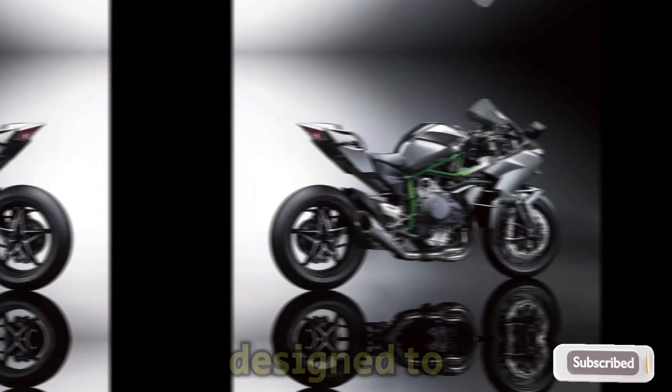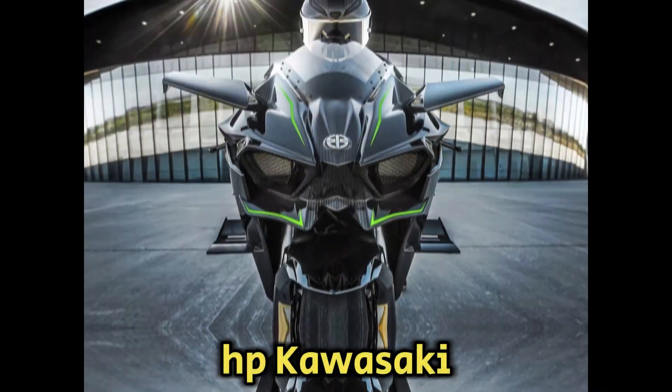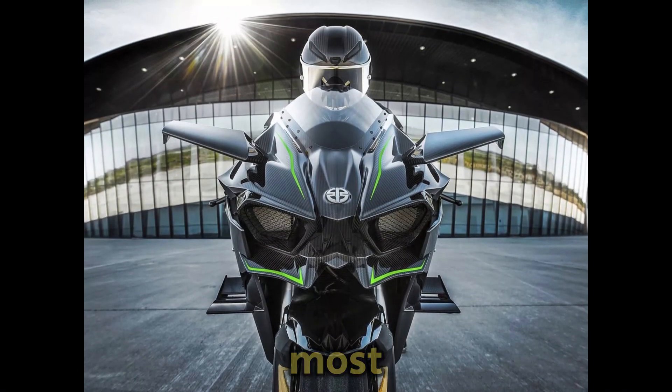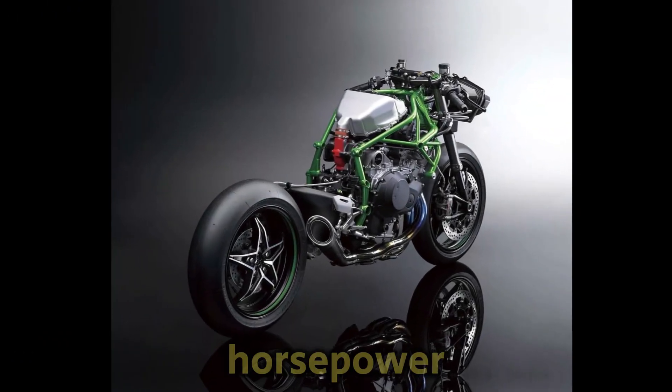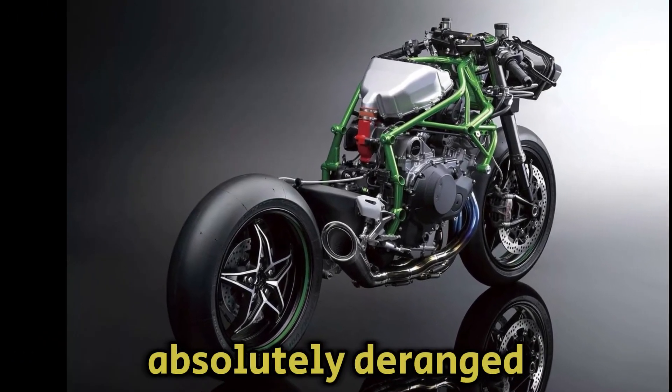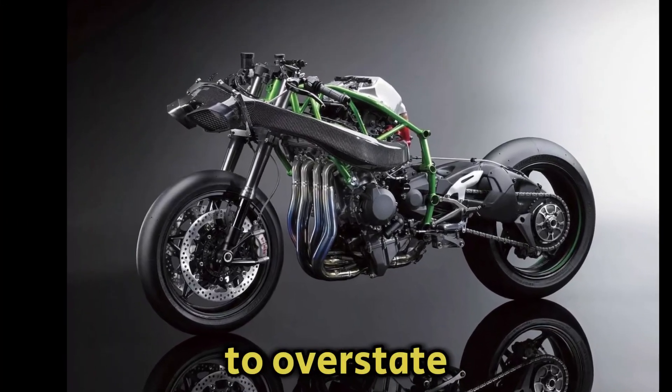Welcome back to Next Gen Autos. Designed to be the ultimate performance motorcycle, the 300 HP Kawasaki Ninja H2R is the most powerful superbike ever produced. Yes, 300 horsepower — that is what the absolutely deranged Ninja H2R is putting out, and frankly, there is no way to overstate this kind of power.